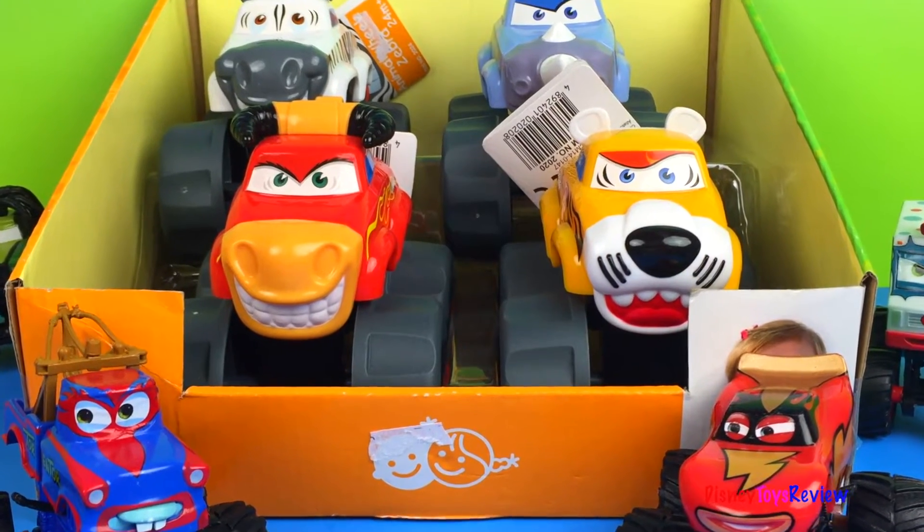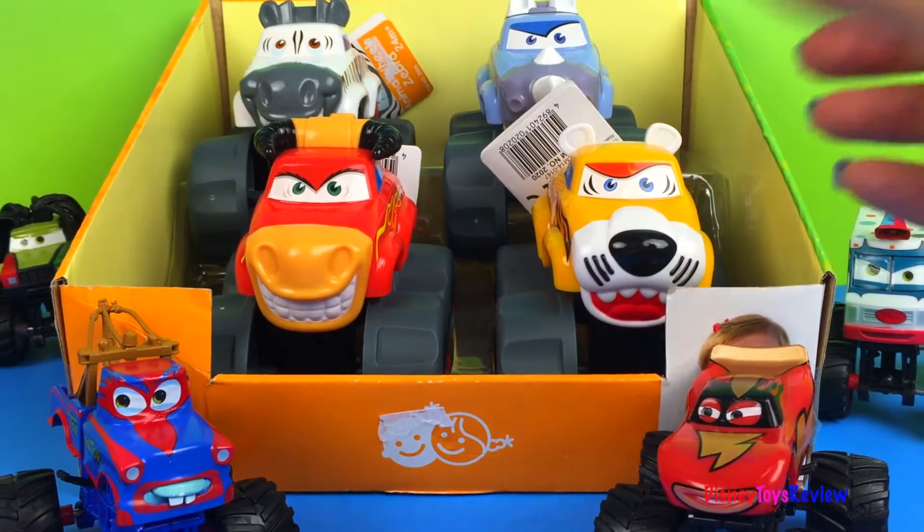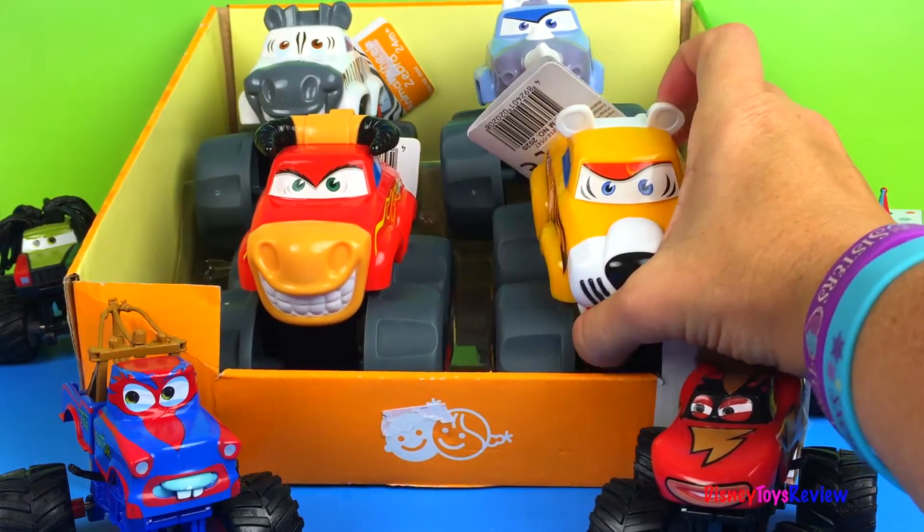Hi guys, Disney Toys Review here. Today we have four monster trucks. These are from Lego.